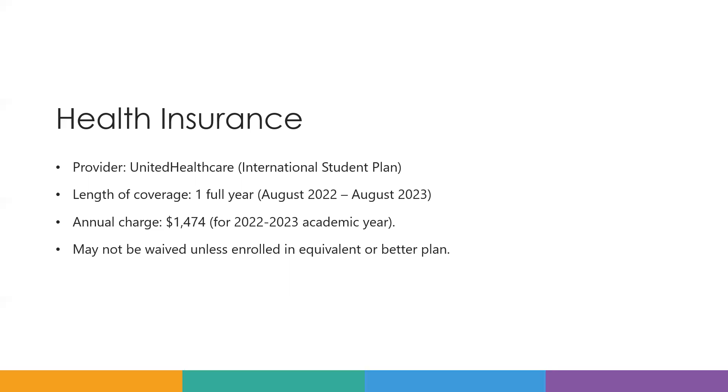You have to discuss this with the DePaul health care provider and email Stevie Baker, who is in charge of that.